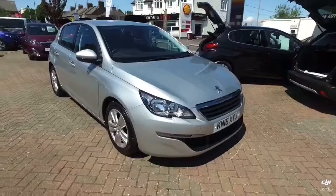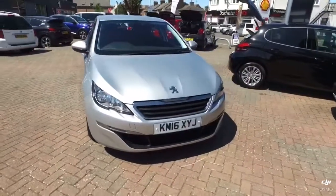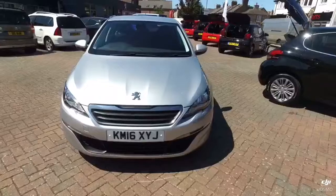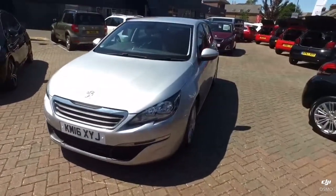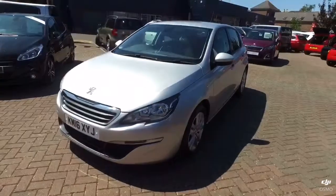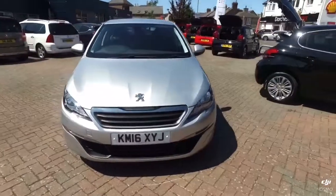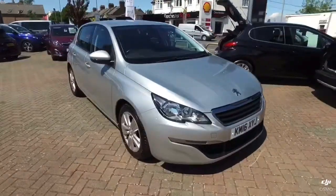This is a March 2016 on a 16 plate, Peugeot 308, 1.6 blue HDI 100 brake horsepower Active, 5-door, 5-speed manual, in aluminium silver metallic. Now we're on London Road in Dorchester — if you'd like to visit our site or give one of my colleagues or myself a call on 01305 266066.